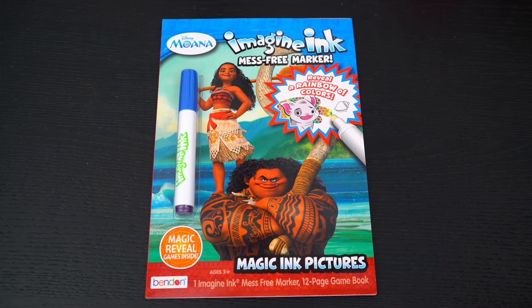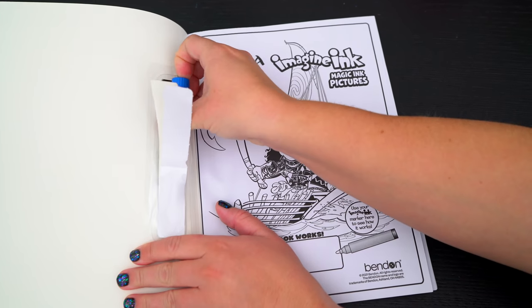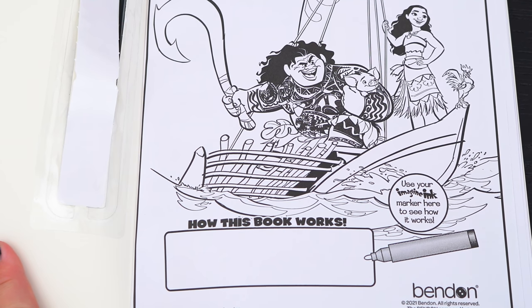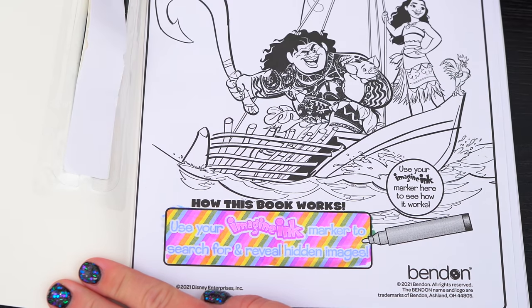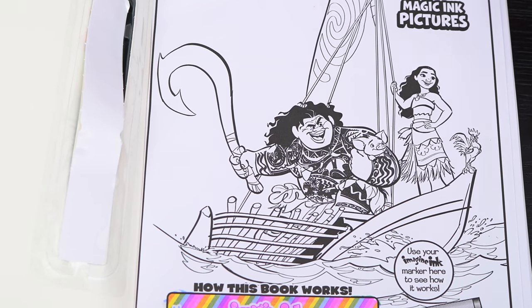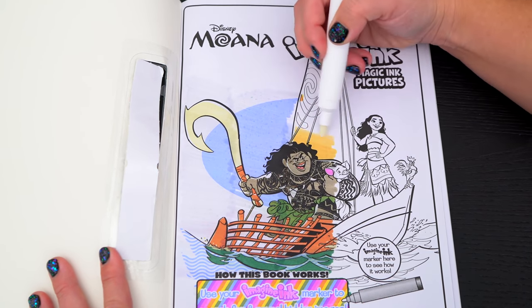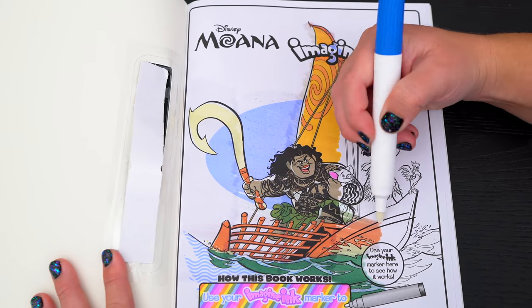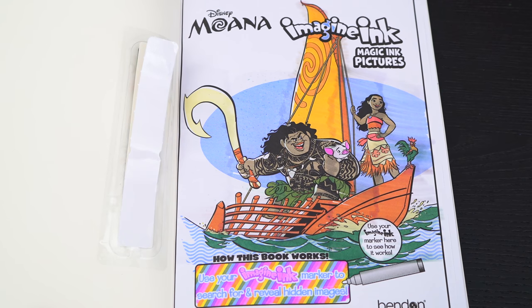Okay, so first let's take out the Imagine Ink marker. It says use your Imagine Ink marker here to see how it works! Use your Imagine Ink marker to search for and reveal hidden images! Let's try it out in this picture up here! Wow, what a great picture!